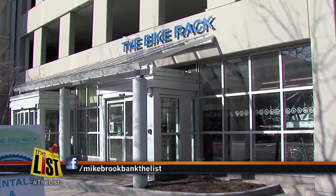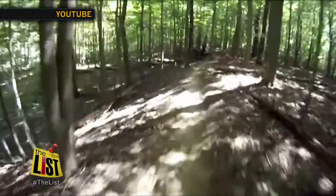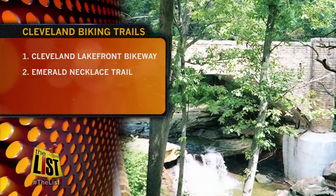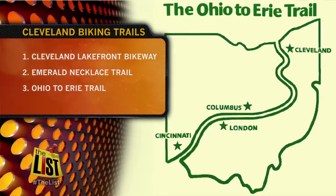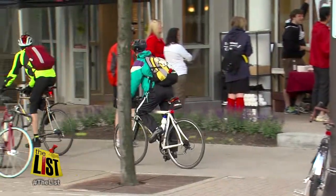Then you're ready to roll. For more info on the Bike Rack, check out my Facebook page. If urban biking isn't your thing, Metro Cleveland has a ton of trails. Among those at the top of our list: the Cleveland Lakefront Bikeway along the North Coast, the Emerald Necklace Trail through the suburbs, and the Ohio to Erie Trail from Cincinnati to Columbus to Cleveland. Safe travels. For The List, I'm Mike Brookbank.